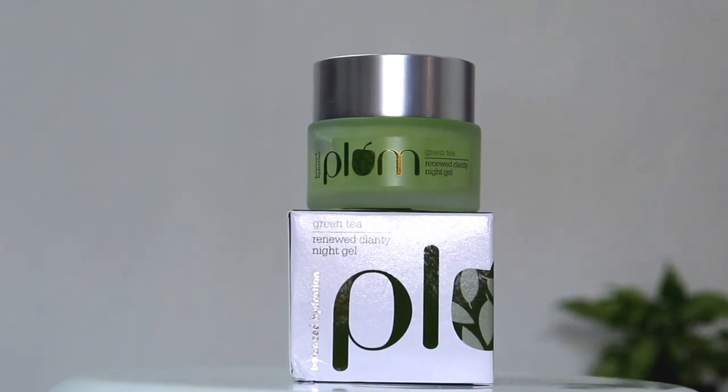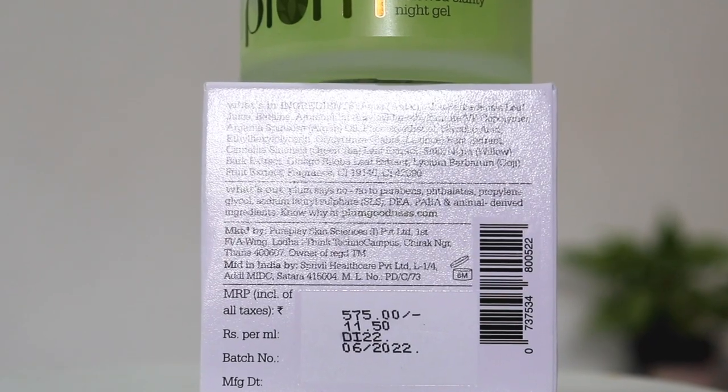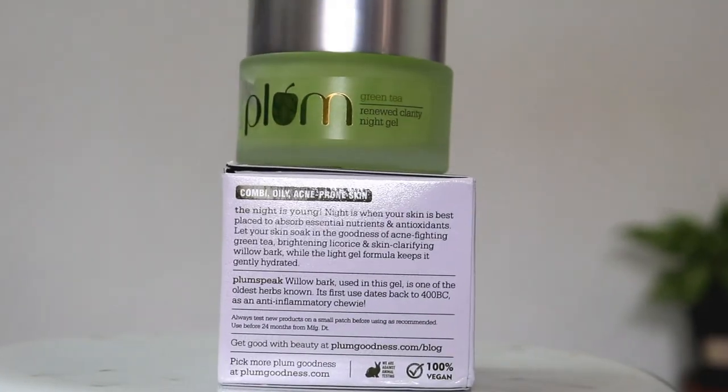The first product is the Plum Green Tea Renewed Clarity Night Gel. I like this formula — it's perfect for summer season. It's an ultra light formula which doesn't make skin oily, but at the same time it moisturizes and hydrates our skin properly. It contains green tea, which is loaded with antioxidants that reduce acne problems. It also has glycolic acid, which removes dirt and impurities from deep within the pores, and argan oil, which is rich in essential fatty acids that help moisturize the skin.